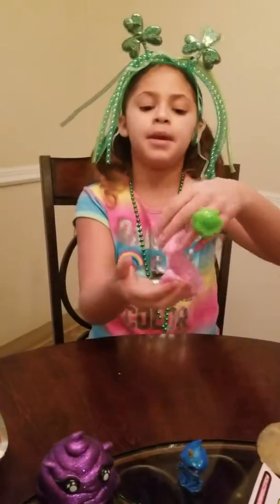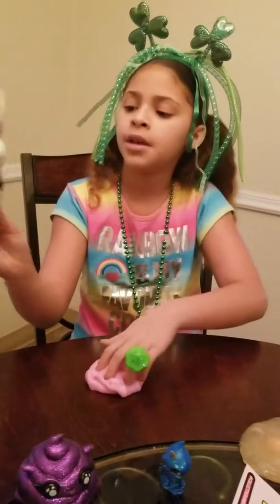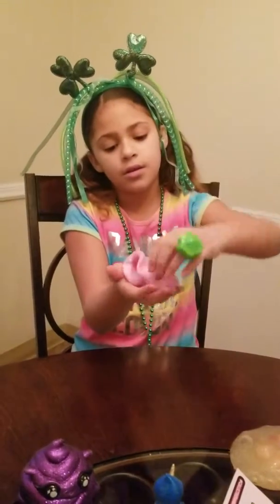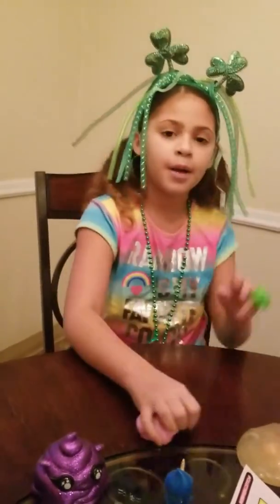Yeah I got pink slime here. I think I have the marshmallow sliders, marshmallow, but a different color. So let's follow it.